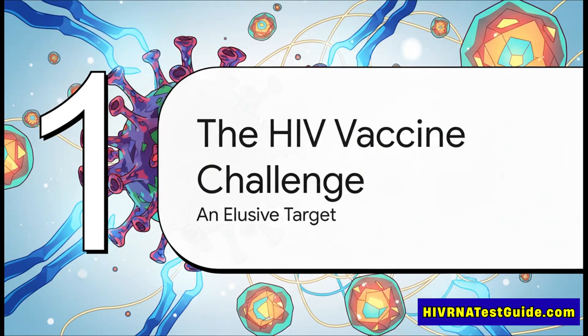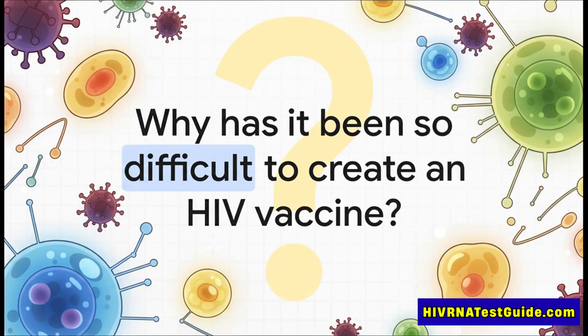Alright, first up: the HIV vaccine challenge. What is the fundamental problem here? Why, after all these years of research, has a truly effective vaccine remained so out of reach? That is a huge question, and the answer really lies in this fascinating ongoing battle between a uniquely tricky virus and our very own immune system.